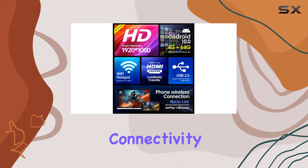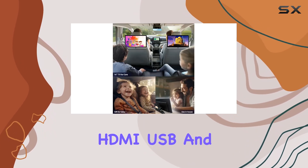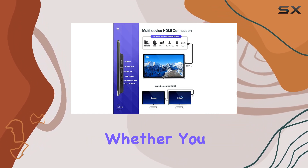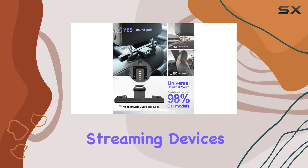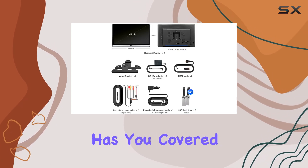And let's not forget about connectivity. With built-in Wi-Fi, Bluetooth, HDMI, USB, and micro SD card ports, the possibilities are endless. Whether you want to connect gaming consoles, streaming devices, or even external storage, this headrest monitor has you covered.